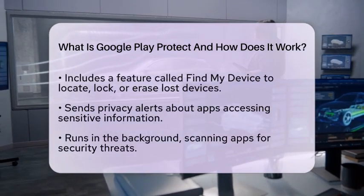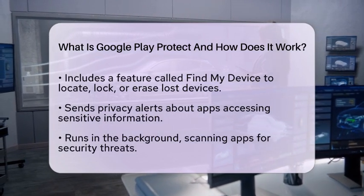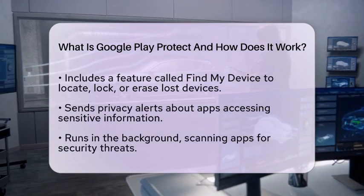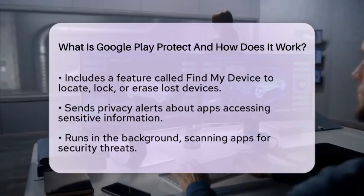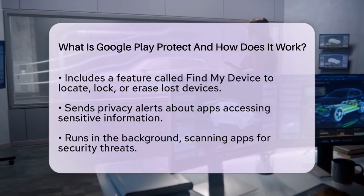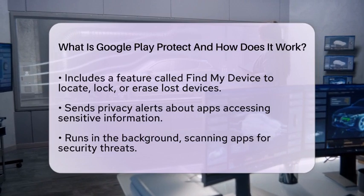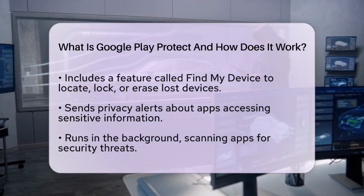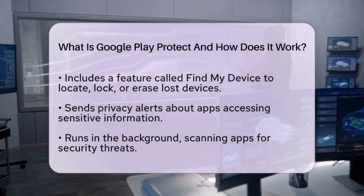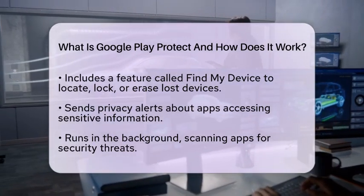How does Google Play Protect actually work? It runs in the background, constantly scanning apps for malware and other security threats. It provides real-time protection for apps installed from outside the Google Play Store by comparing them to known malicious examples. If a potentially harmful app is detected, you will receive an alert, and in some cases the app may be automatically removed from your device.